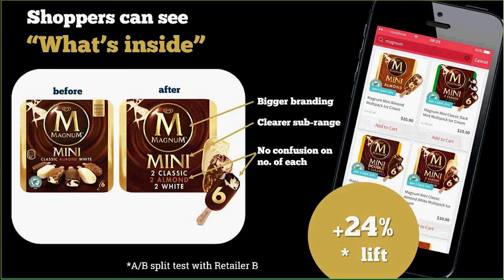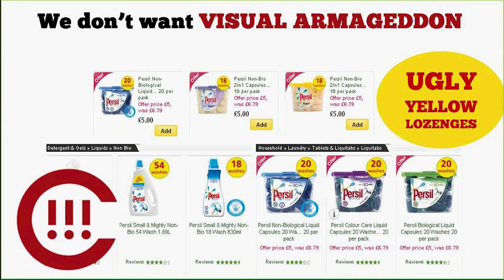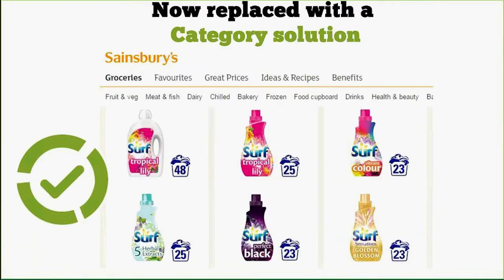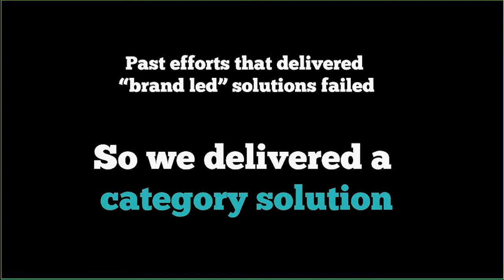Our most successful result has been the work on Magnum — taking the product out of the pack so people can see what's inside, and indicating the flavour more clearly both on the pack and as a call-out. This got us a 24% lift in an A/B split test with a retailer in Europe. So hero images really do work better than conventional pack shots. The next challenge is that retailers wanted visual consistency — it's good for shoppers, good for brands to know the rules rather than creating visual Armageddon.